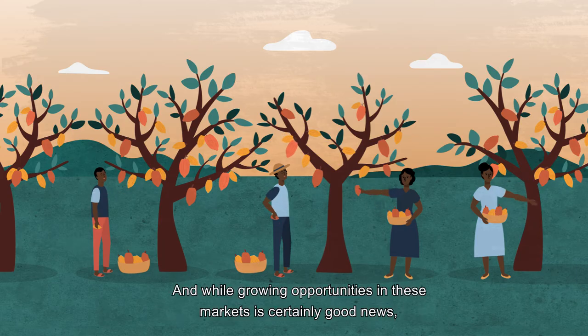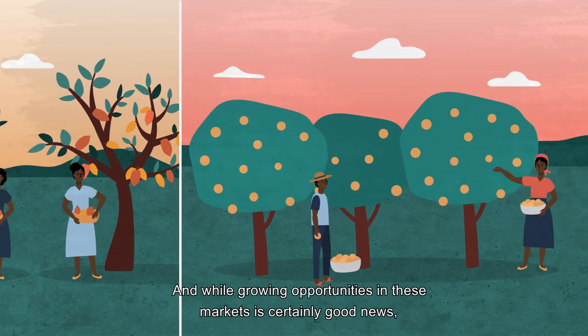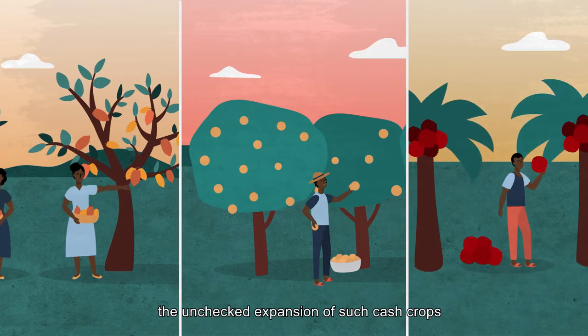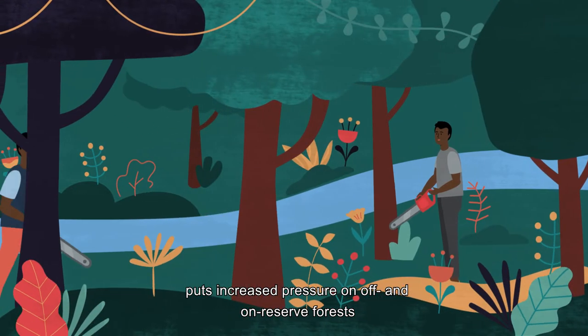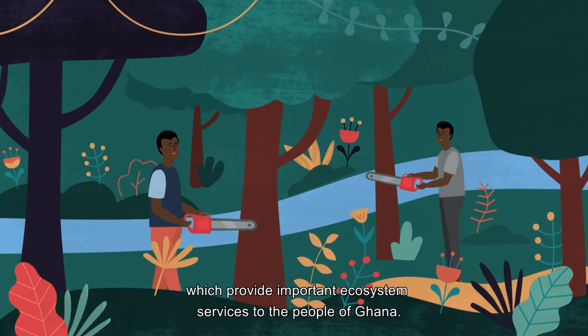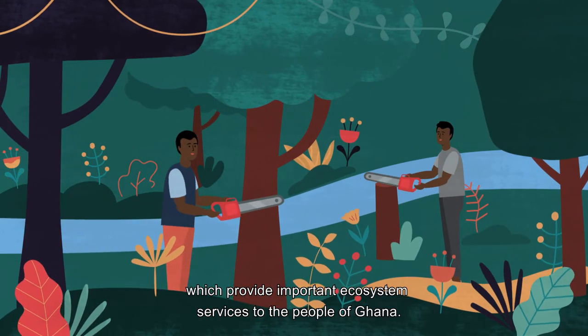And while growing opportunities in these markets is certainly good news, the unchecked expansion of such cash crops puts increased pressure on often on reserve forests which provide important ecosystem services to the people of Ghana.